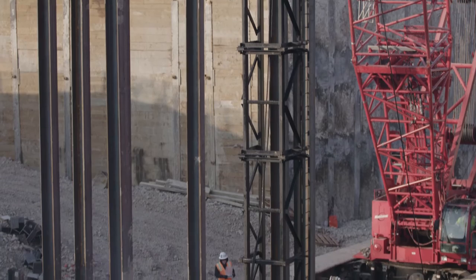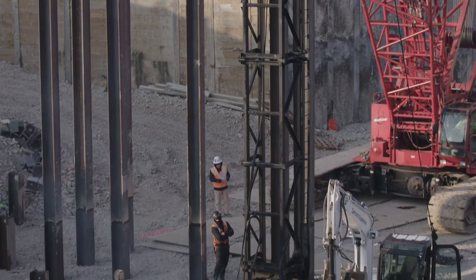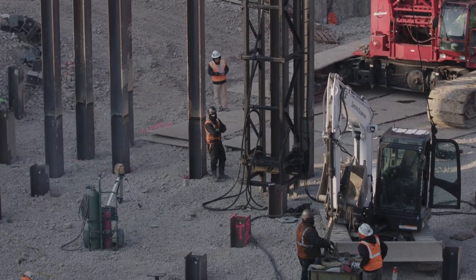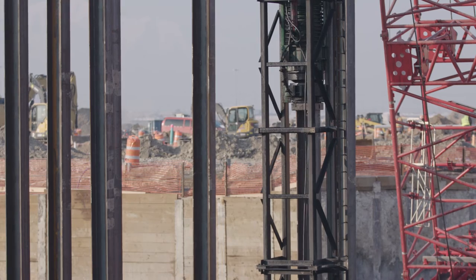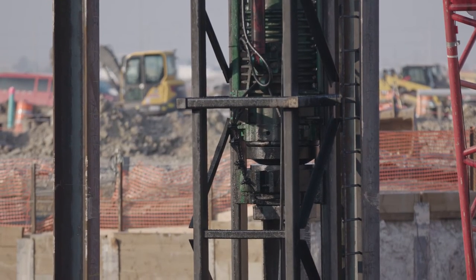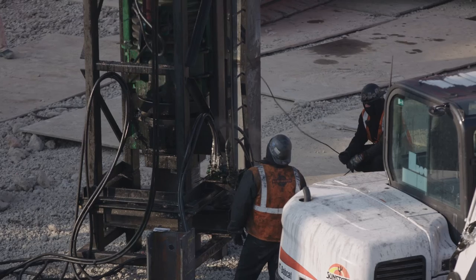The idea of a pile is that it is a structural member that goes from the bottom of foot elevation down to that good layer of material. In general, we're driving 120-foot H-pile in the basement of the tunnel and they're 14-inch piles.